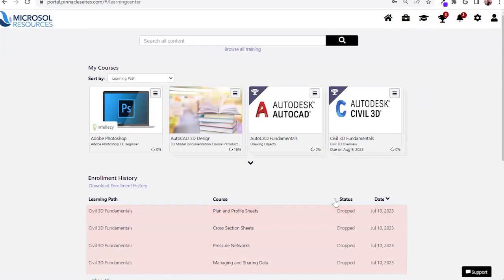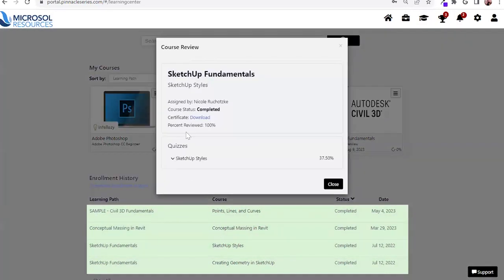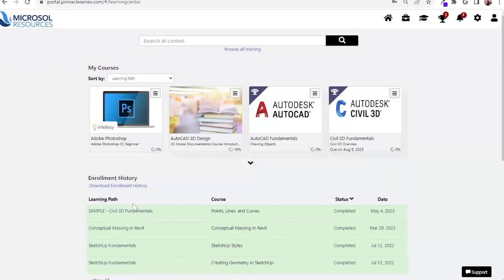From the end user perspective, you're going to have access to transcripts of all the learning you've done within the platform. You can access your enrollment history, access content you've successfully completed, and download a certificate of completion to showcase that you have successfully completed that courseware. Organizations also have the ability to customize their own certificates of completion, so if you're providing anything specific to your internal resources, it's going to be branded to your organization.